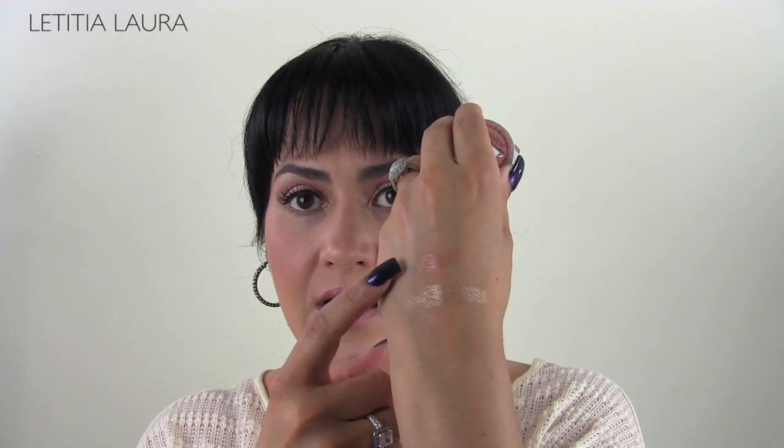Everybody was asking me on my previous video what I was wearing on my eyes. I am wearing — and also wearing today — the L'Oreal Infallible 24 Hour Eyeshadows in Amber Rush. I love this. It is perfect for summer — I mean perfection. I want to swatch it for you. I love it, it's really nice, and it looks great on every skin tone. Check it out and try it.